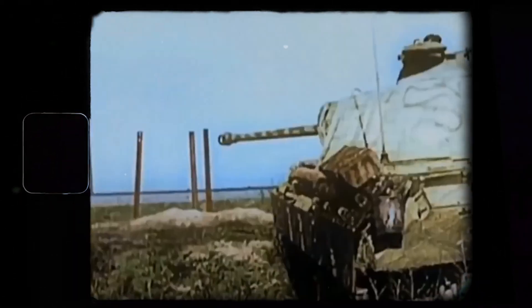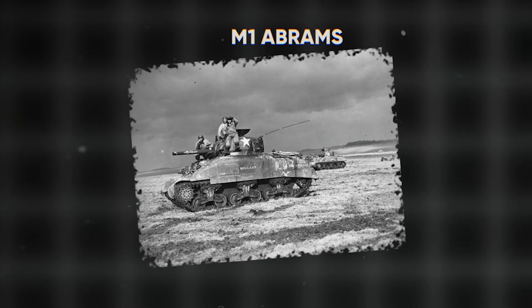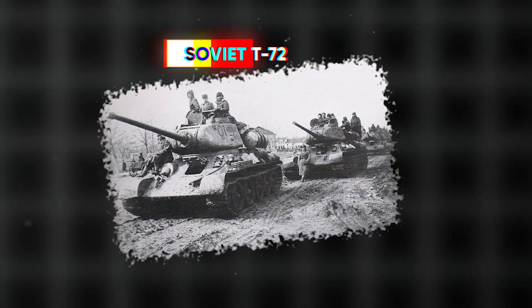During the Cold War, tank development continued with a focus on countering potential Soviet advances in Europe. NATO and Warsaw Pact countries developed various models with improved firepower, armor, and mobility. The main battle tank, or MBT, concept emerged, blending the roles of light, medium, and heavy tanks into a single versatile design. Notable examples include the American M1 Abrams and the Soviet T-72.